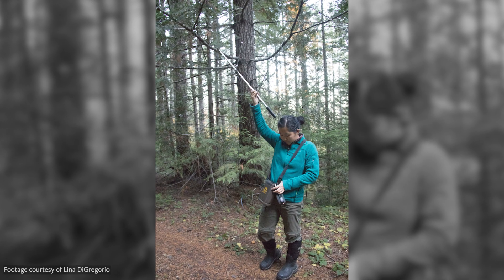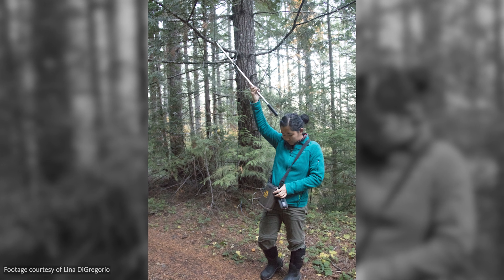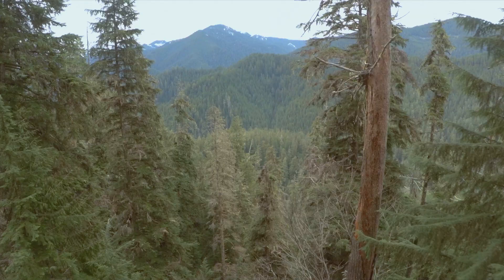These animals are cruising. So we would take a truck, have an antenna out the window, and we'd be driving all over the Andrews and outside the Andrews to figure out where they were, get one signal on them, and locate them that way.